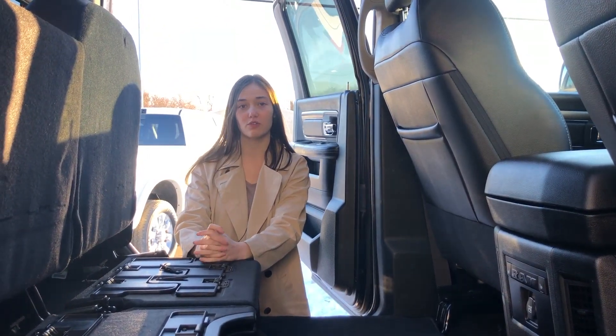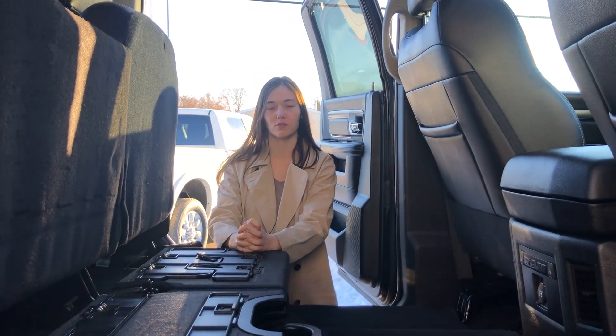If you want to make this truck yours, you can click the link below for pictures and pricing, or you can give us a call at 780-942-3629.